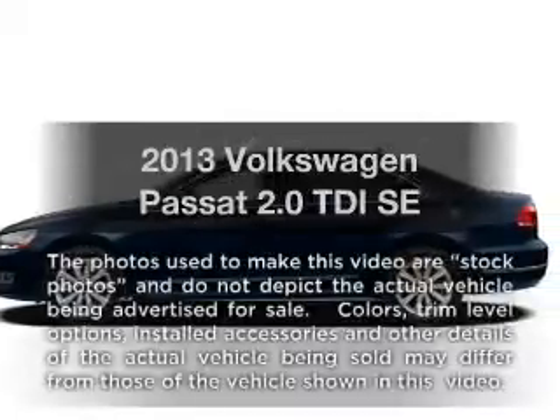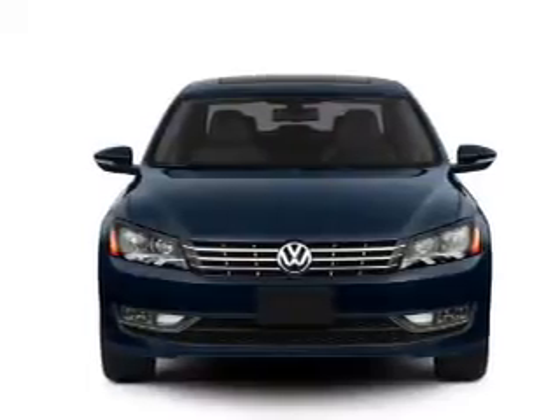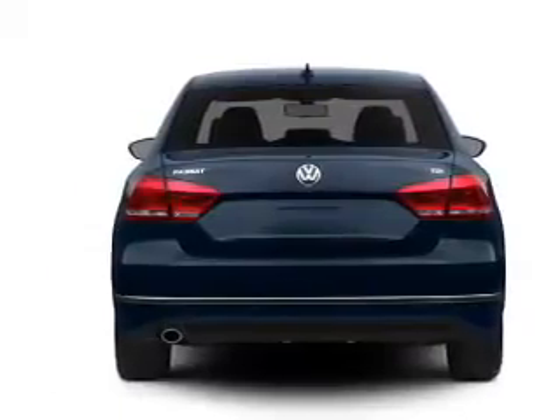Check out this 2013 Volkswagen Passat. If you're looking for an automobile with great attributes, look no further. With an efficient four-cylinder engine, the powertrain includes front wheel drive connected to a smooth shifting six-speed automatic transmission.